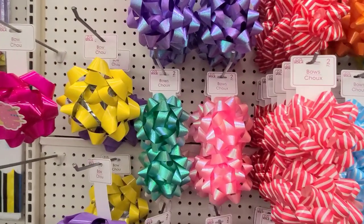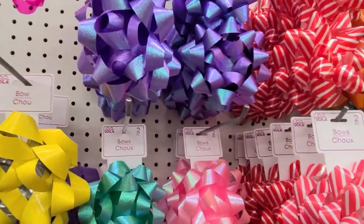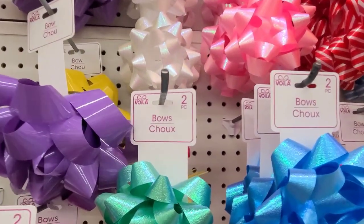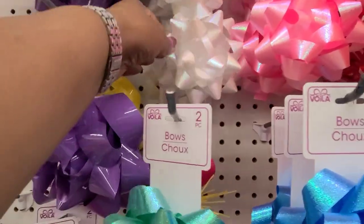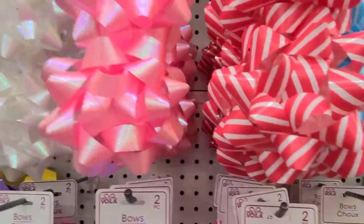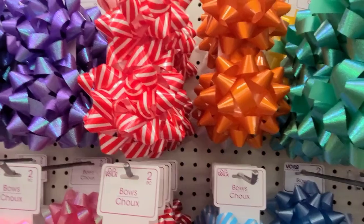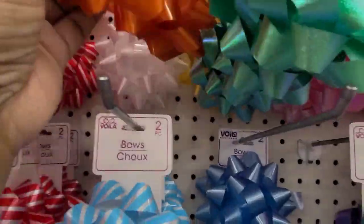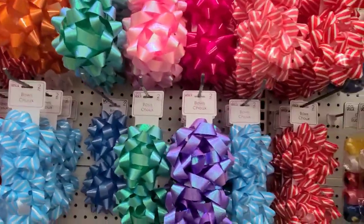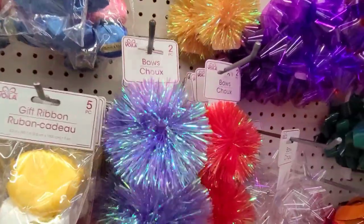I haven't really done the bows in a while so let's take a look at what caught my eye. This one is the purple, the green, and the two pieces — absolutely beautiful. Then they have this iridescent one, they have a pink — my favorite color. And they have these in orange and baby blue — wow, those are gorgeous, I love those bows.